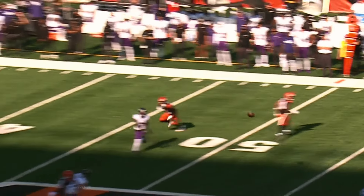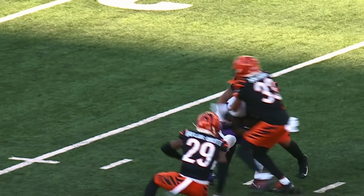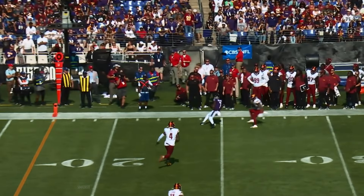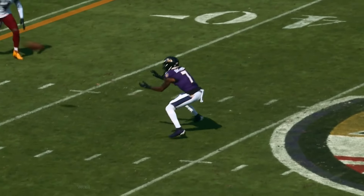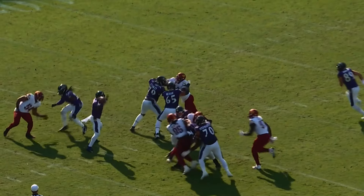Jackson to the air. Caught by the backpedaling Bateman, takes it into Bengal territory. Fake to Hill, throws it down the field — open is Bateman for the first. First down, stepping up, firing to the open target. Diving down to the 48 is Bateman.